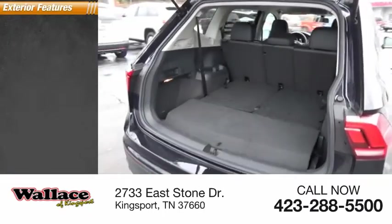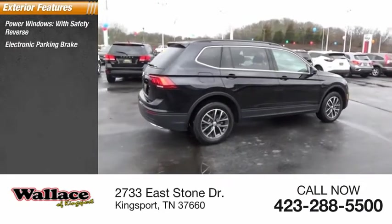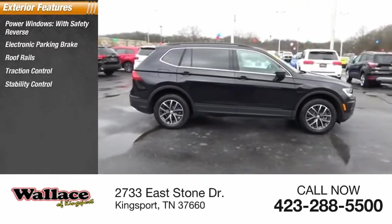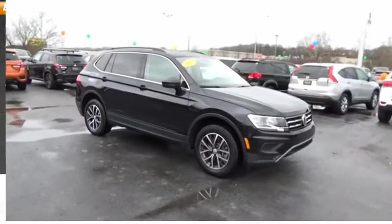Here are some of this vehicle's great options: power windows with safety reverse, electronic parking brake, roof rails, traction control, stability control, roll stability control, braking assist, power brakes, and regenerative braking system.